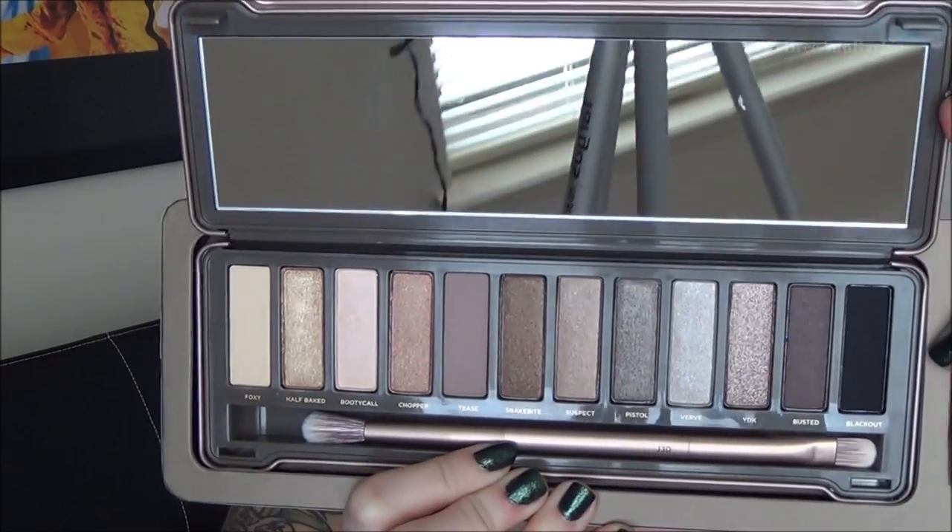The Naked 3 is just absolutely beautiful. I keep all the packaging for higher-end items — I literally have a box of empty packages because I like to keep them. The Naked 2 is also really pretty and came with a little lip gloss as well. Both palettes are just stunning inside.